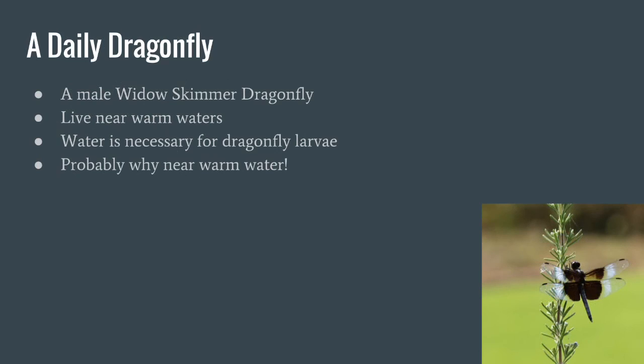This is a daily dragonfly — it's actually a male widow skimmer dragonfly, not a female one, but a male one. These guys live near warm waters, and as you may recall, the water is necessary for the dragonfly larvae — that's why they live nearby. What makes this guy a male is it has white on the wings, as you can see right there.